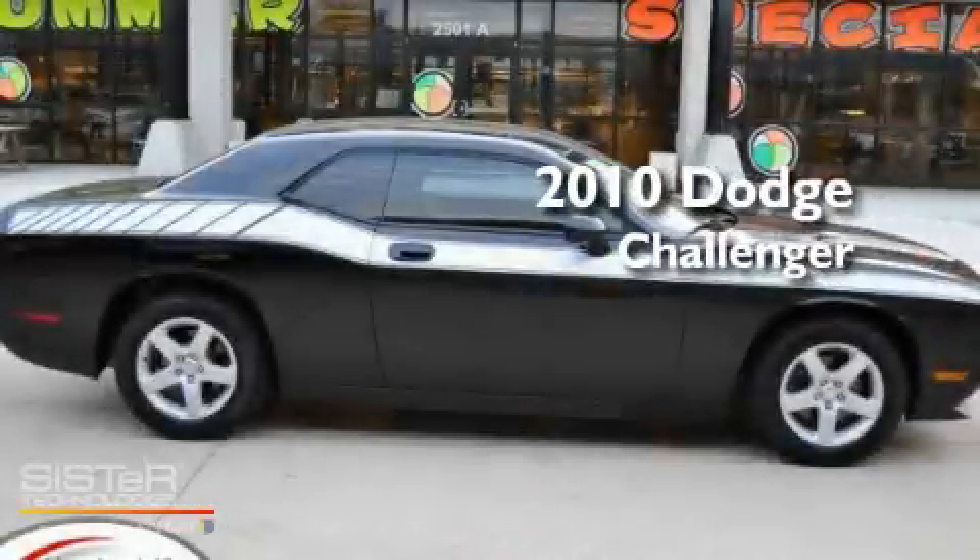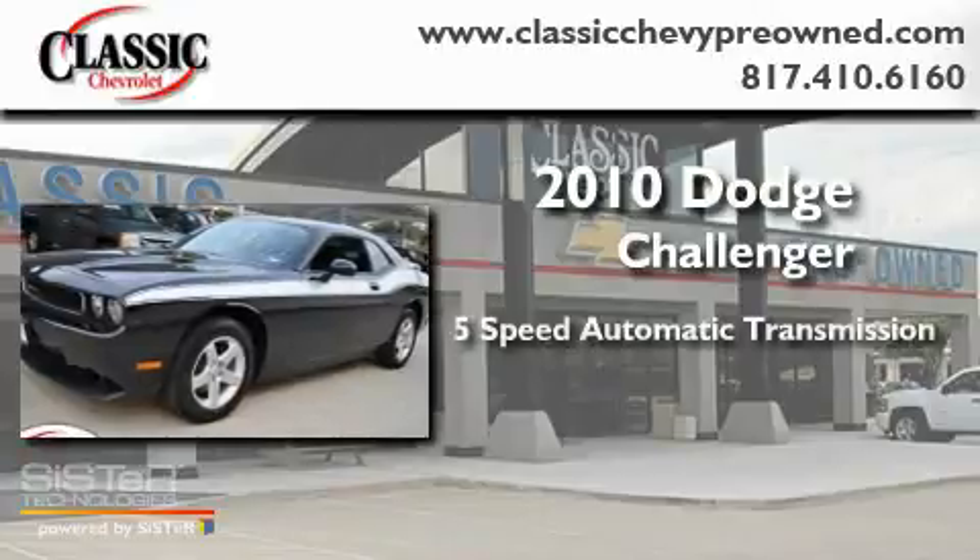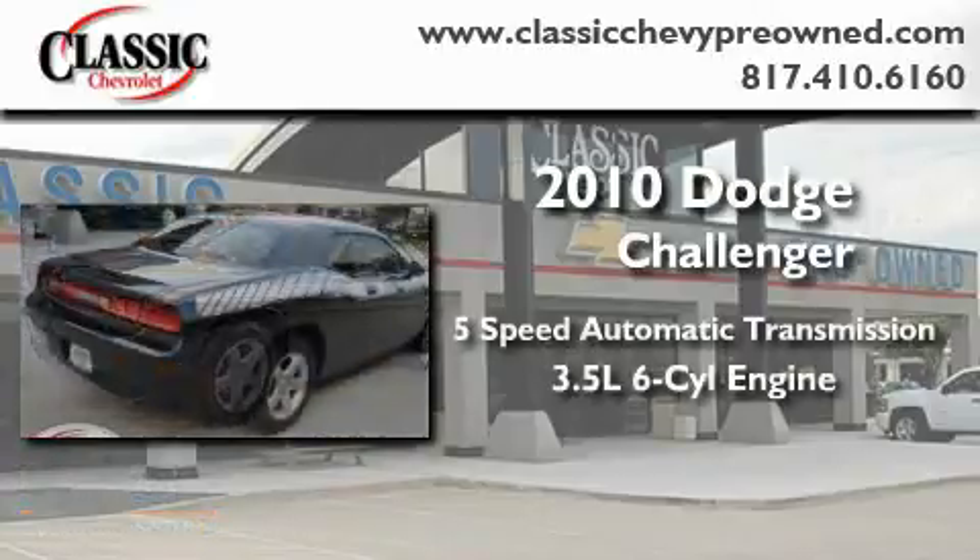This is a 2010 Dodge Challenger. This coupe has an automatic transmission and a 3.5 liter V6.